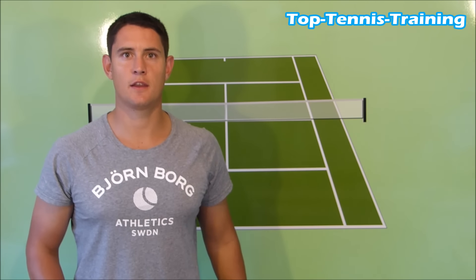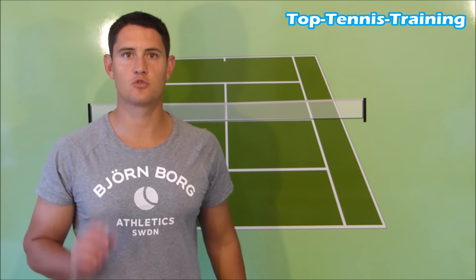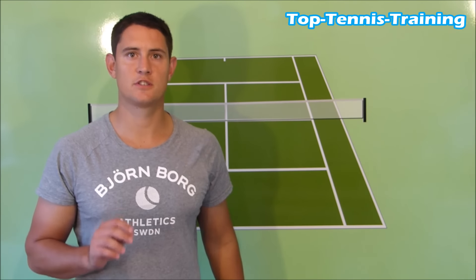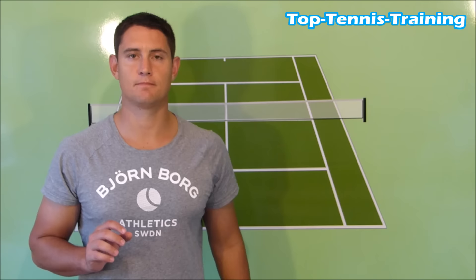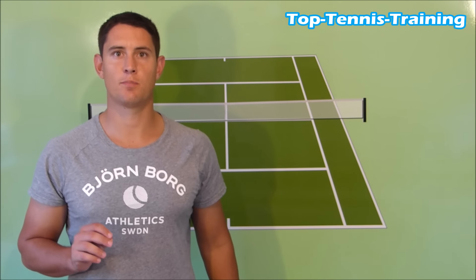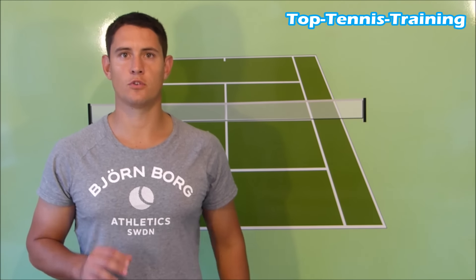Hey guys, Simon here from Top 10th Training. Let's take a look at how Andy Murray beat Novak Djokovic in the Montreal Final. Some of the key stats from the match: first serve percentage throughout for both players was 60%. Novak Djokovic won 69% of first serve points and Andy Murray 66%, so very even overall on the stats.